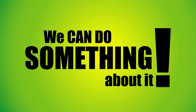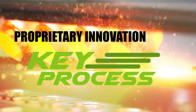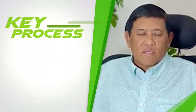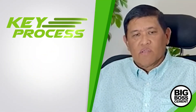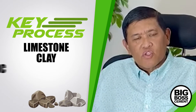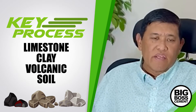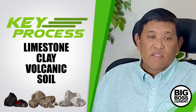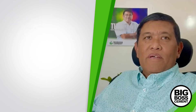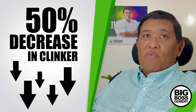We can do something about it. Big Boss Cement has a proprietary innovation called Key Process and we're making it available to every cement company in the world. With Key Process, sand is mixed with materials like limestone, assorted crushed rocks, volcanic soil, and any other materials available near the grinding mill, so that it can be activated at much lower temperature to produce a clinker-like material.